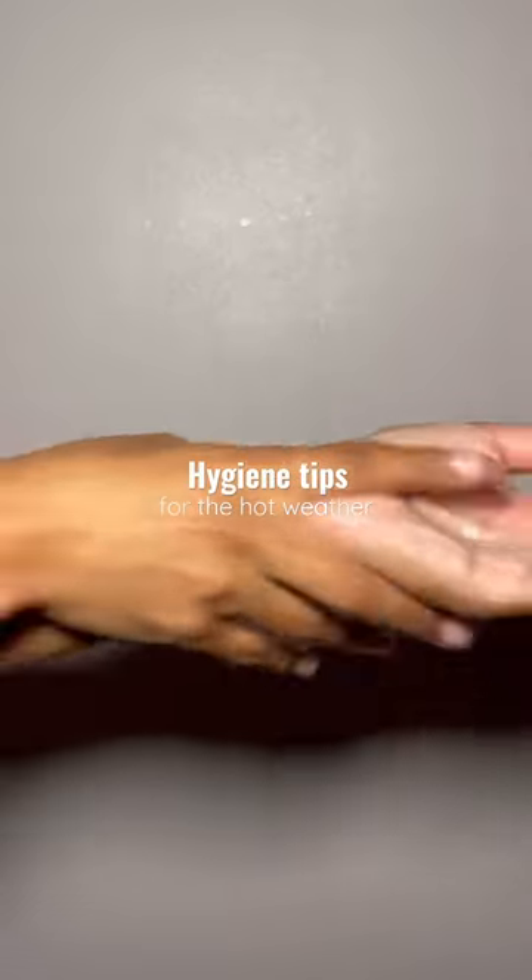If you want to smell and stay fresh during the hot weather, these are the tips that help me. You already know what I'm about to say. Number one: